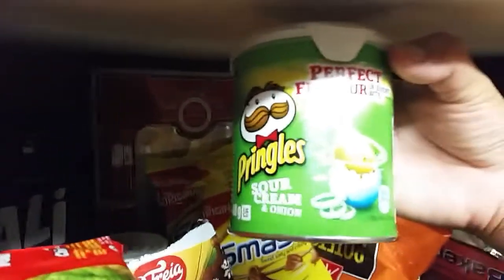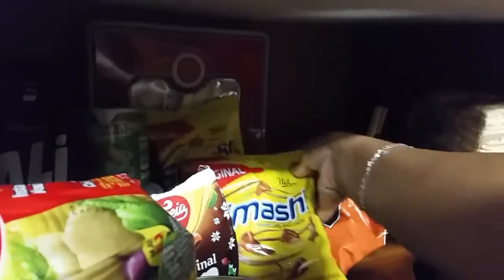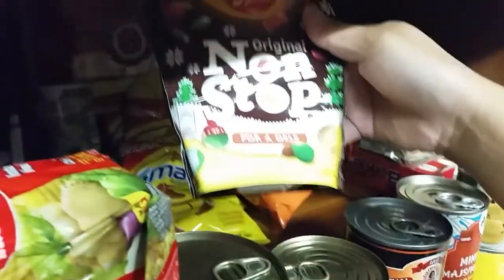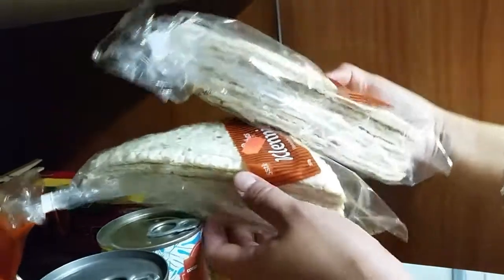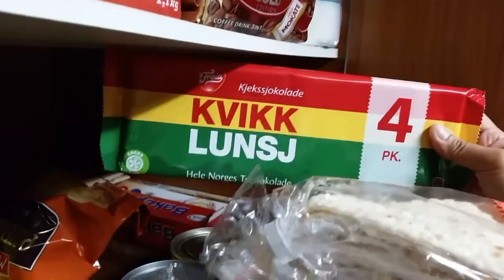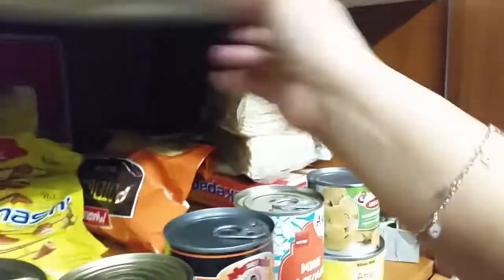We have Pringles sour cream. My husband is a sweet lover so he loves all these chocolates, and then we have some potato chips and another chocolate — that's where you hide them! And then we have tons of bread that are so soft and taste so good. Also this one, another chocolate, it's almost like a KitKat in the Philippines. And then we have noodles from the Philippines — I bought it from the Asian store.